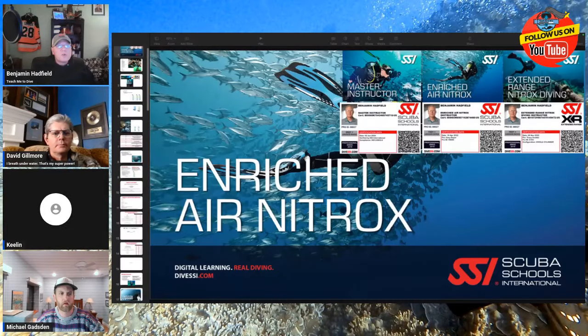Okay, guys. Welcome to Open Water Nitrox — the Enriched Air Nitrox class. My name is Benjamin Hatfield; I'll be your instructor for this evening. We're going to be going through all the key pieces of this. My qualifications to teach this class are pretty straightforward — I am a master instructor with SSI.